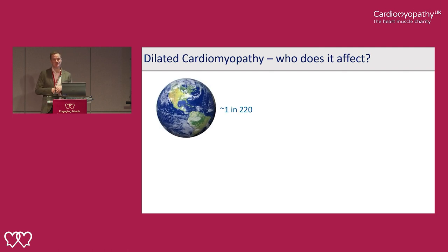So who does it affect? We don't really know how many people it affects worldwide, but most recent estimates — from community-wide population cohorts, including the UK Biobank which recruited hundreds of thousands of patients from the community — estimate the prevalence at about 1 in 220. There's always a debate about whether this is more common than hypertrophic cardiomyopathy, but I think this probably is the most common cardiomyopathy.